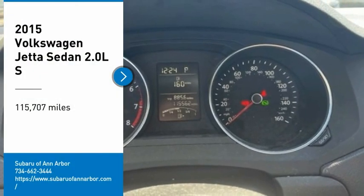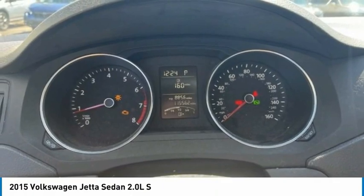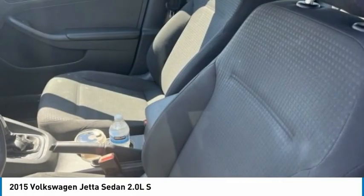Stop by and take a look at the 2015 Jetta. The Jetta is a premium car that is family friendly with a great price. Agile and confident handling. Volkswagen Jetta.